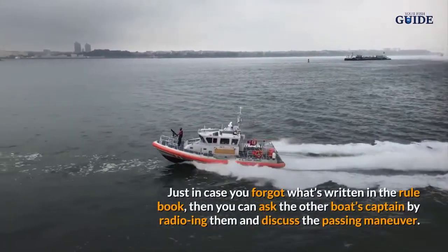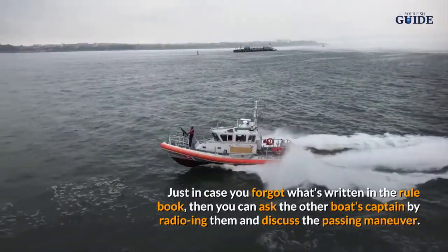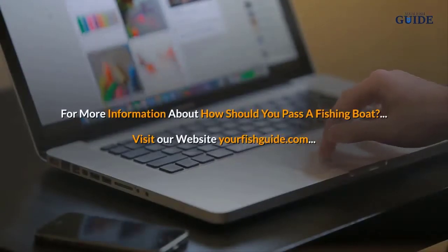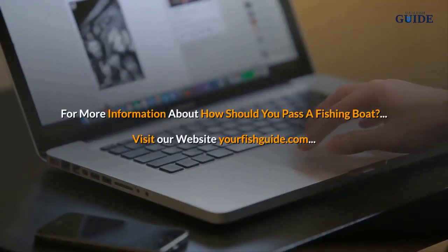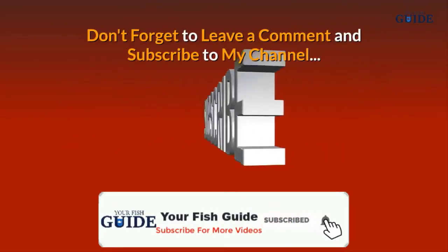Just in case you forgot what's written in the rule book, you can ask the other boat's captain by radioing them and discuss the passing maneuver. For more information about how you should pass a fishing boat, visit the website yourfishguide.com. Don't forget to leave a comment and subscribe to the channel.